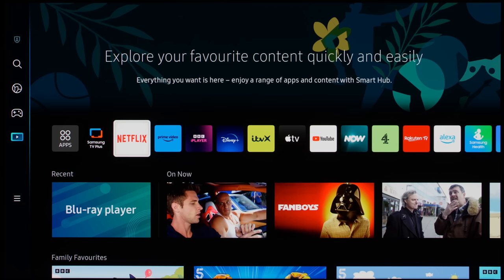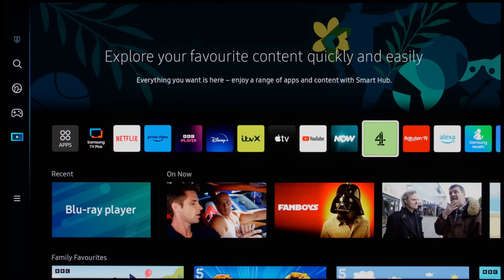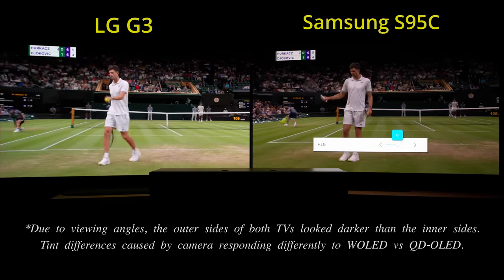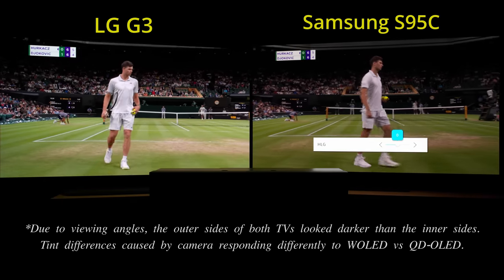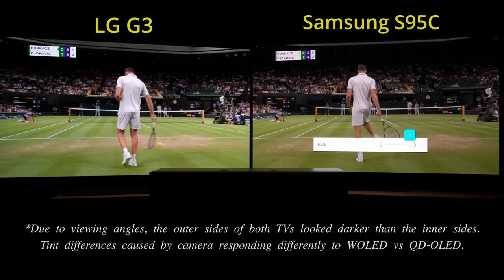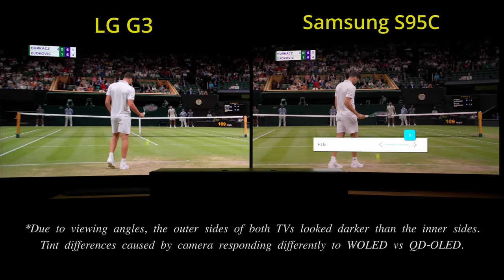All the key streaming apps and UK catch-up TV services are on board, although when we fired up the BBC iPlayer app to watch Wimbledon in UHD, the HLG HDR presentation on the Samsung S95C clearly lacked vibrancy compared to the LG G3. The footage was displayed out of sync since it was played through each TV's respective internal app.